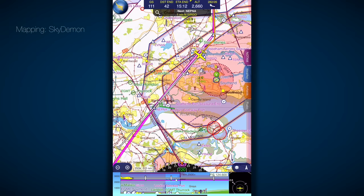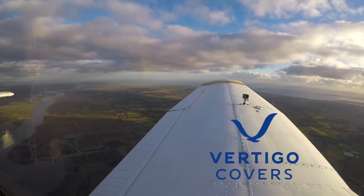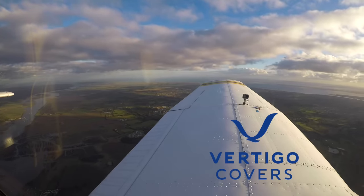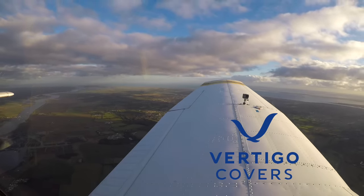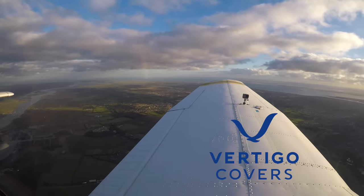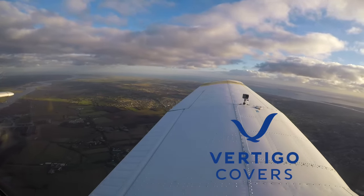Before we get to that, a very quick thank you to Vertigo Covers, who generously sponsored this video. Vertigo makes modern, affordable, lightweight covers for aircraft and gliders. They're a British company who ship all around the world. I have a set of Vertigo covers for my Arrow — they're tailor-made, fit really well, and are easy to put on and take off. They protect my pride and joy from the often wet British weather. Andy is the man to speak to at Vertigo — give him a call now to get your quote.